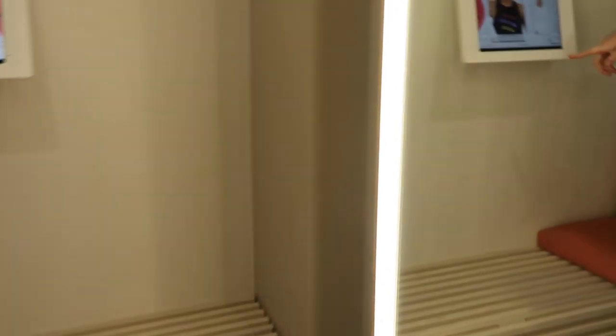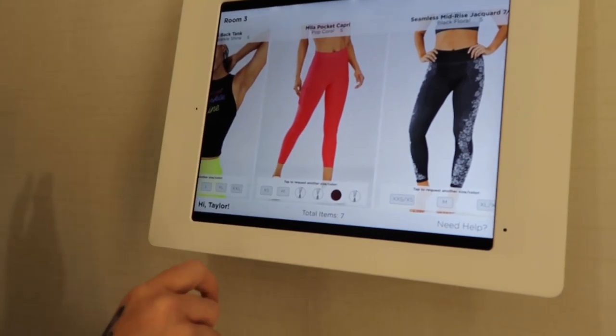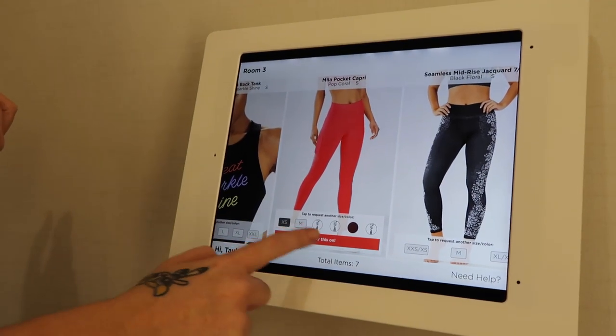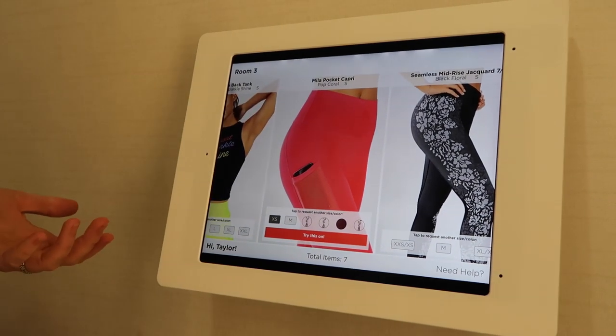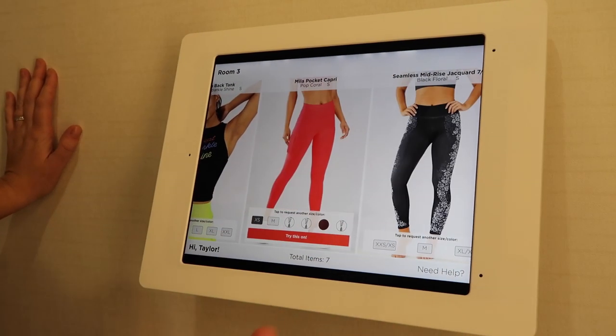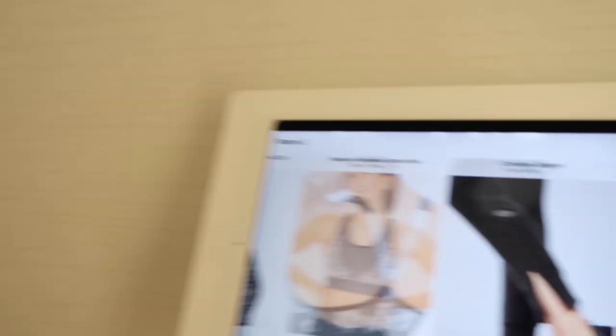Inside the dressing room it shows you what you have and then you can request a different size or color. It actually bings the stylist and tells them to bring you, say, an extra small. Or if you just want to ask a question you can hit 'need help.' I've never seen that in a dressing room — that is so cool! So I'm going to try all this stuff on. Thank you to Fabletics for sponsoring a portion of today's video.